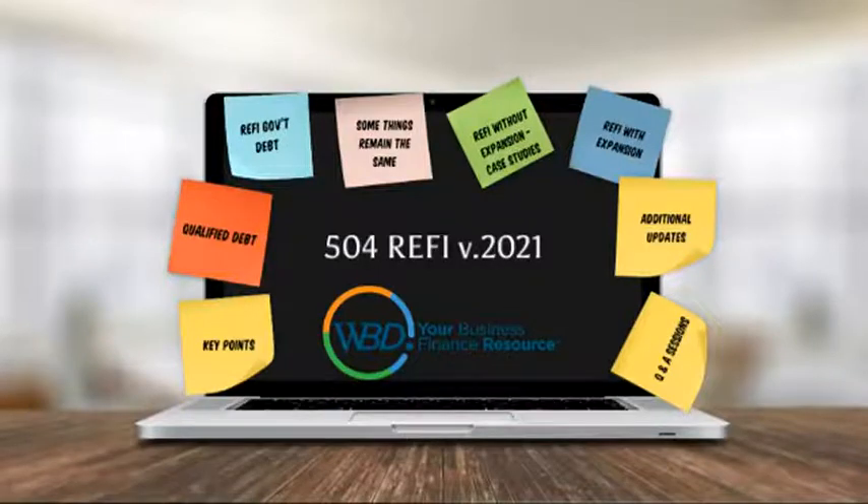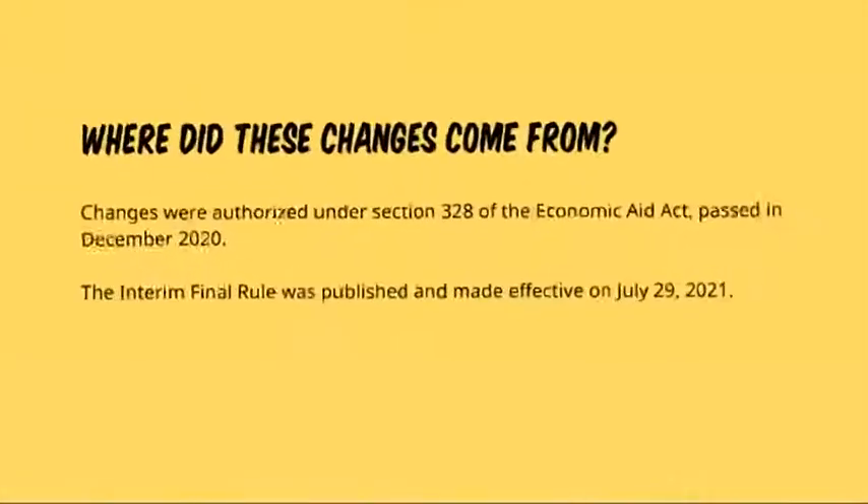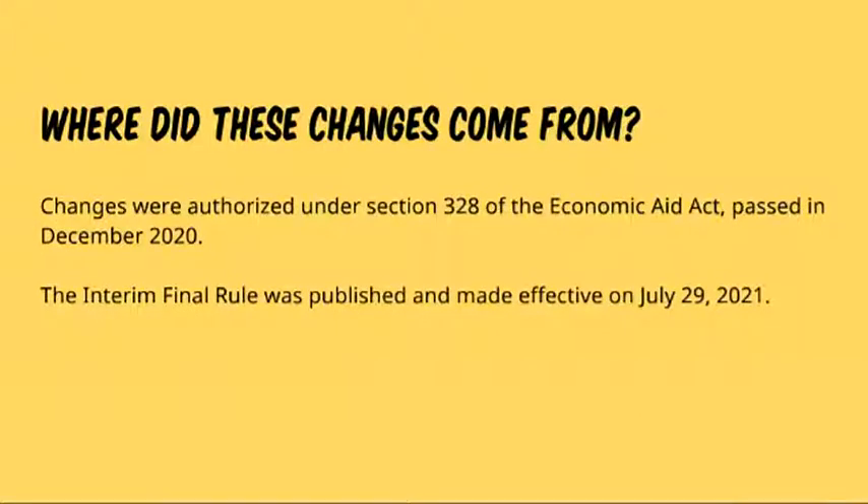What you see before you are the slides that we'll cover today — the sections of the presentation. I'd like to start by identifying where these changes came from. As many of you may recall, there was an Economic Aid Act passed in late December 2020 that called for enhancements to the SBA 504 program, which were officially enacted into law on July 29th, 2021.